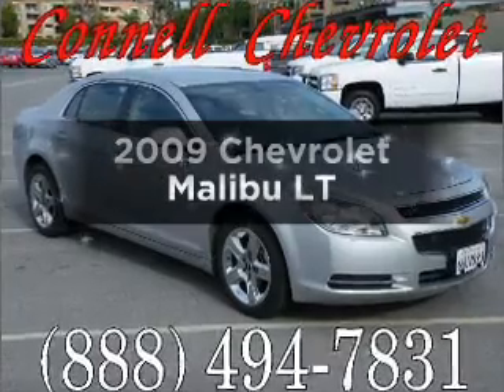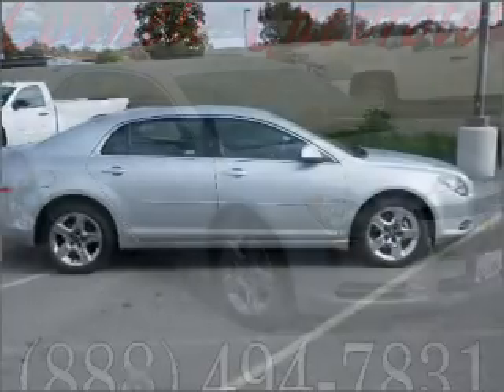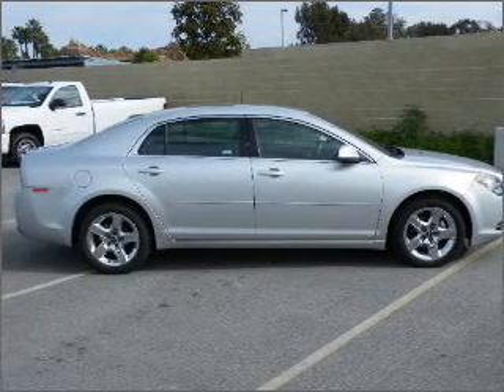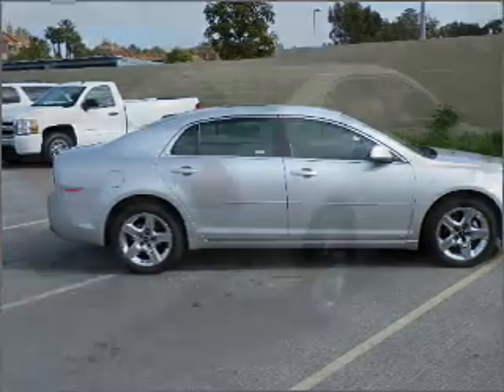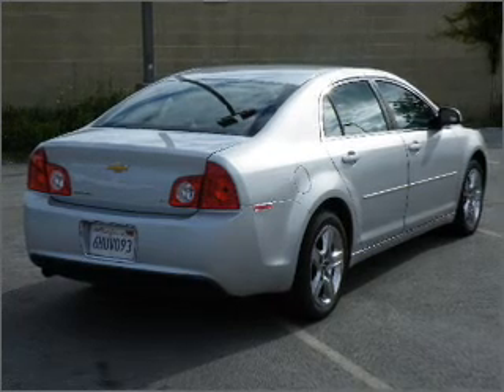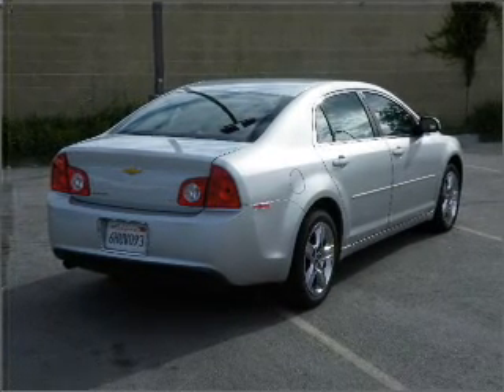Check out this 2009 Chevrolet Malibu. Everything you need under one roof with this great vehicle. With an efficient four-cylinder engine that responds smoothly to its automatic transmission. Navigation included to help you get to your destination with ease. Premium wheels give a more luxurious look.